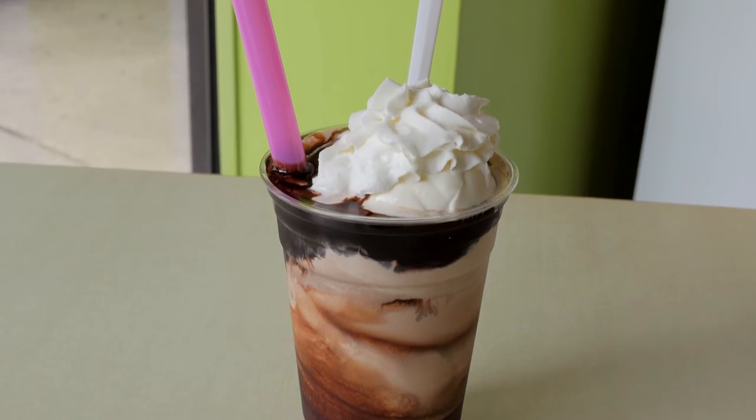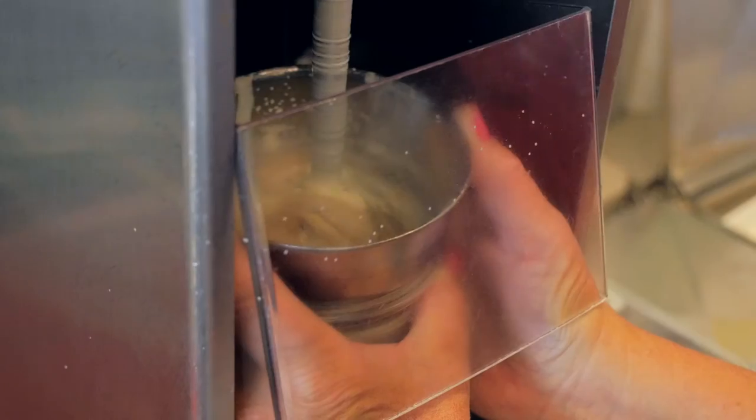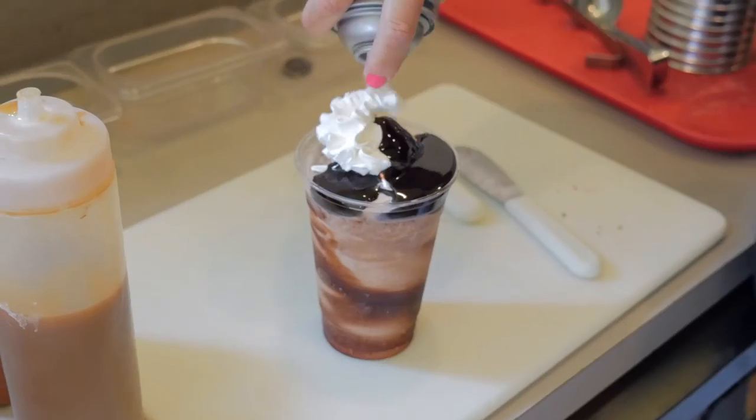We do milkshakes, malts, floats, and sundaes. One of the most popular milkshakes at Scooter's is their Hot Fudge Milkshake, which blends their house-made custard with rich hot fudge and is topped with even more hot fudge and whipped cream. I'll put my milkshake and malt up against anybody's in the city.